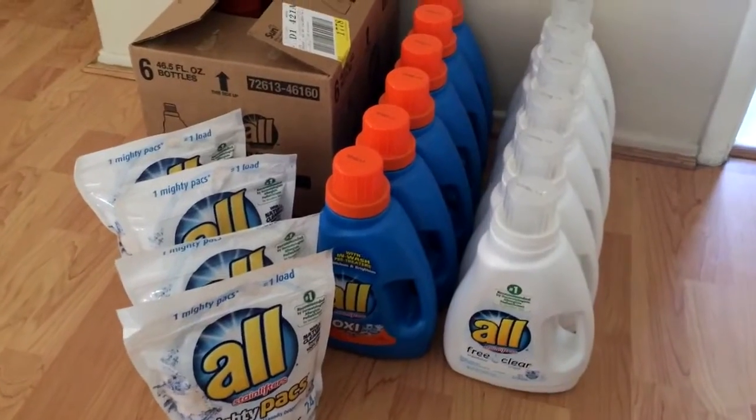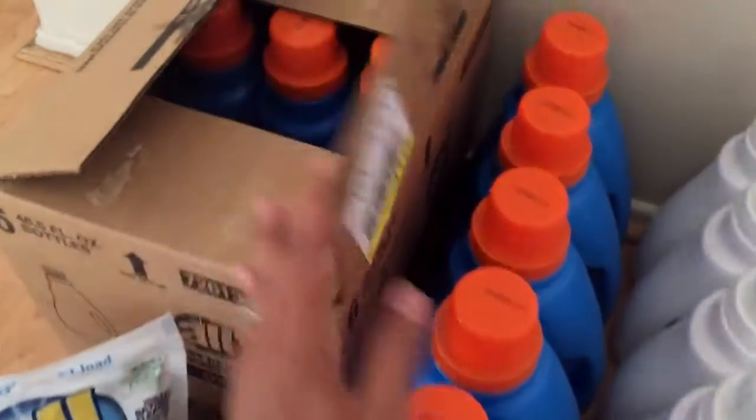This is all that I was able to buy at CVS today — this is all they had on the shelf, but I asked them to pull some from the back.